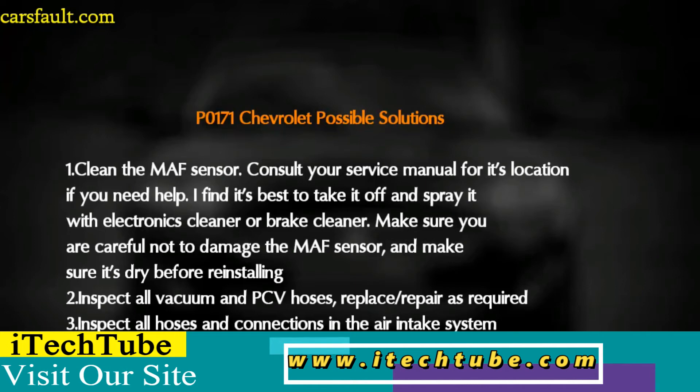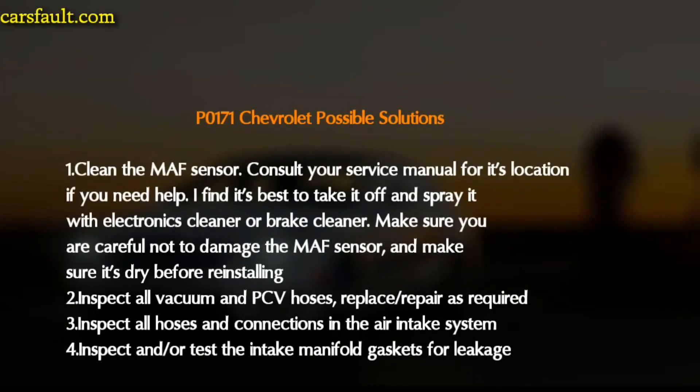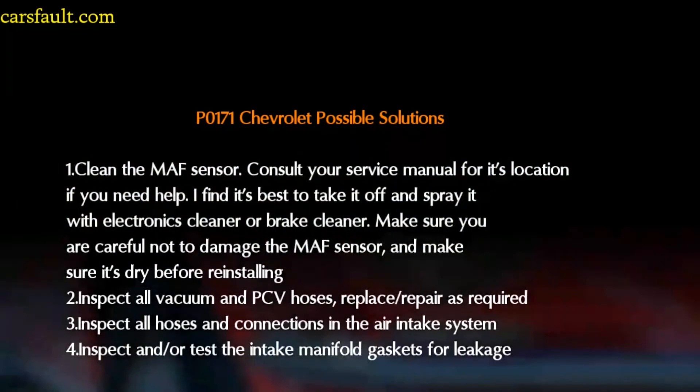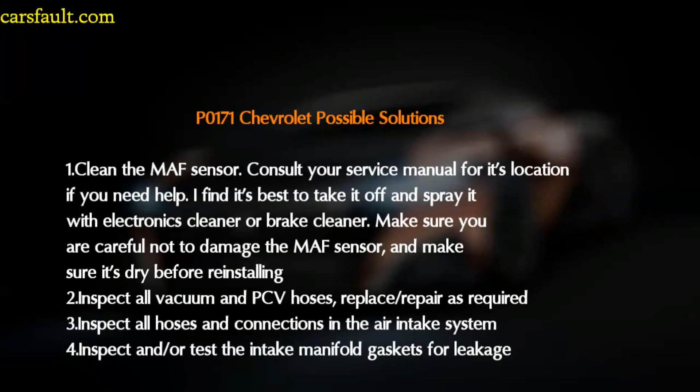Possible solutions for P0171 on Chevrolet: First, clean the MAF sensor — consult your service manual for its location. It is best to take it off and spray it with electronic cleaner or brake cleaner, being careful not to damage the MAF sensor and making sure it is dry before reinstalling. Second, inspect all vacuum and PCV hoses and replace as required. Third, inspect all hoses and connections in the air intake system.